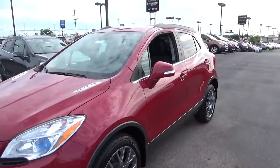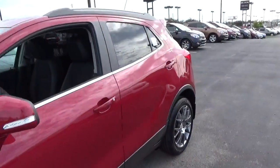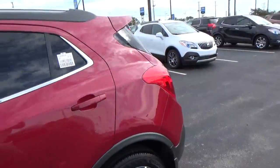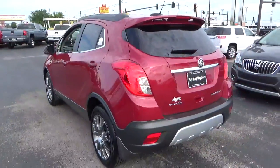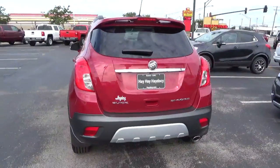Today we've got a 2016 Buick Encore Sport Touring with a Winterberry red exterior and an ebony interior. It has a 1.4 liter 4-cylinder engine with an automatic transmission.